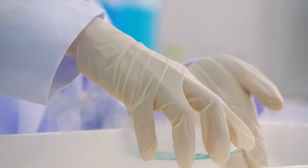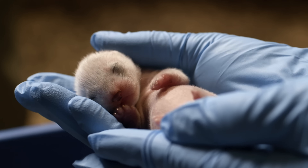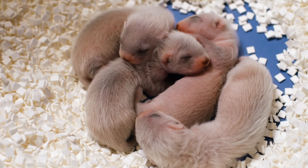In 2013, the team decided to explore whether cloning could turn the frozen tissue sample into living, breathing ferrets. If successful, the clones would inject some much-needed variation back into the population.